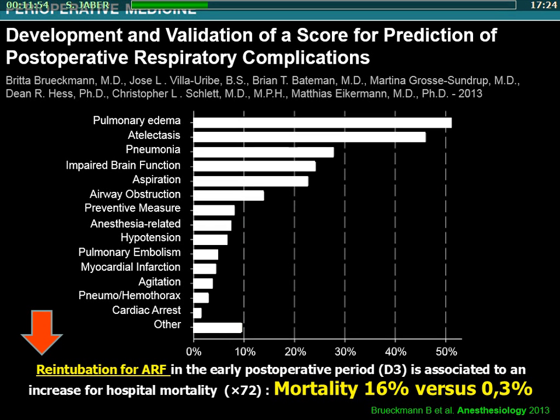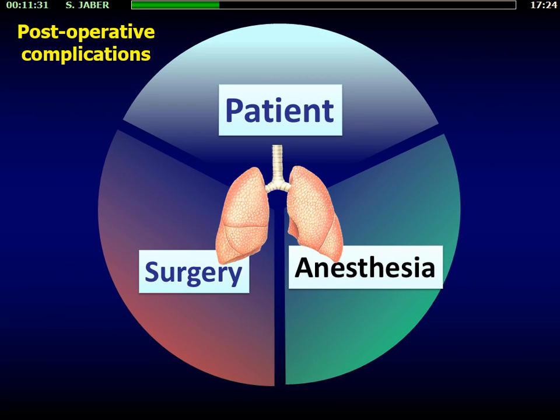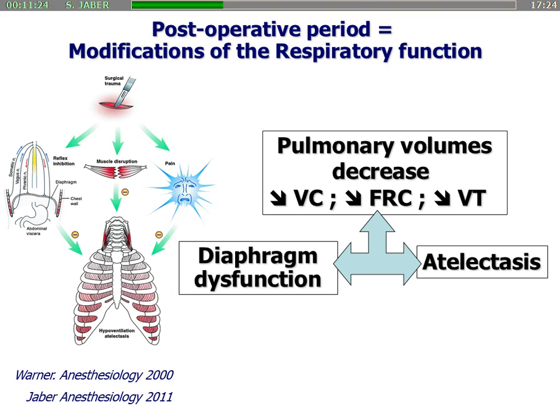In the post-operative area, we know that the development of acute respiratory failure after surgery is associated with around 60% mortality compared to patients who did not develop acute respiratory failure. That means re-intubating a patient after surgery is really associated with a poor outcome. What are the specificities of surgery and acute respiratory failure after surgery? This slide summarizes the main modifications due to anesthesia and surgery in abdominal surgery.